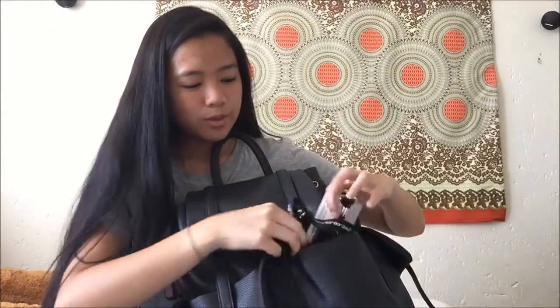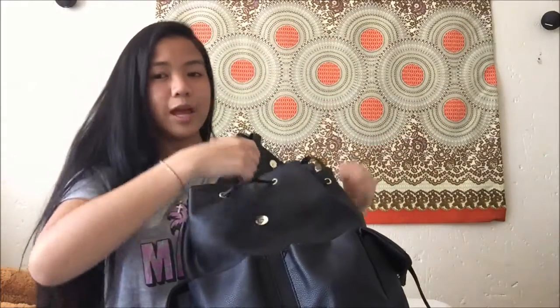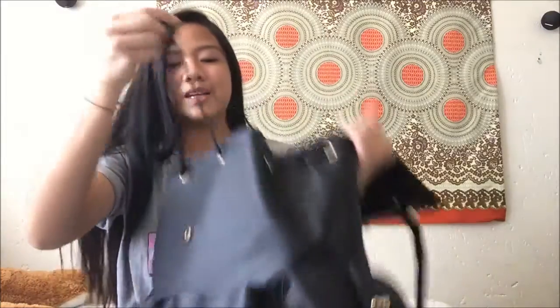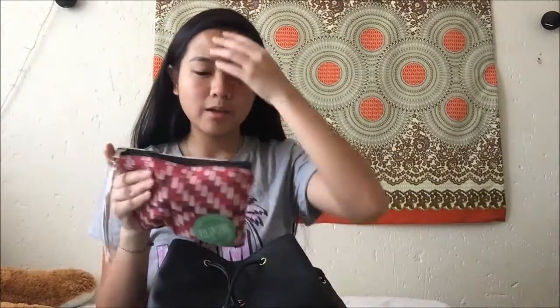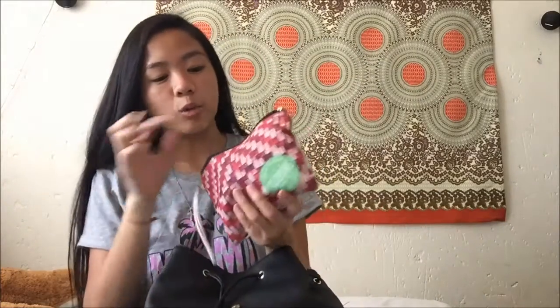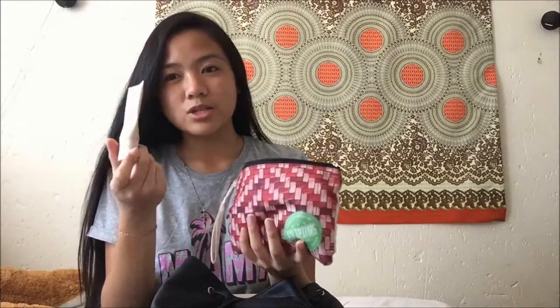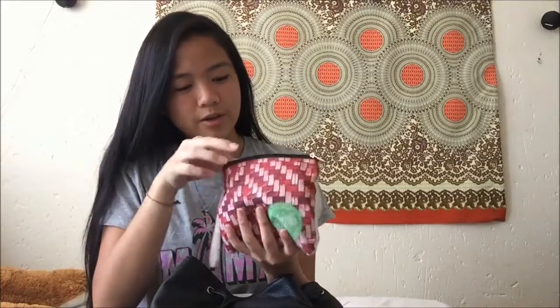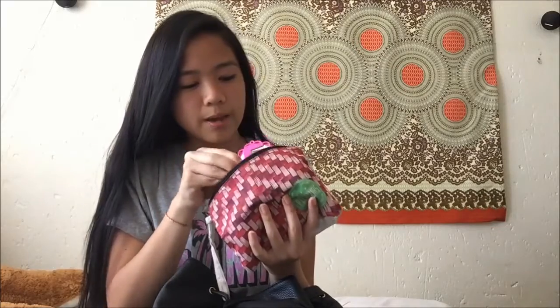Now into the main compartment of my bag. It has like a drawstring but it doesn't really close nicely because my file is in here — like a huge file. So the first thing here is this little makeup bag. I just keep my powders and more tampons in here, and more hand sanitizer and more lip balm. And then just some foundation if I ever need to. And I have a comb in here which also has a mirror. I have a retractable powder brush — this thing is amazing.